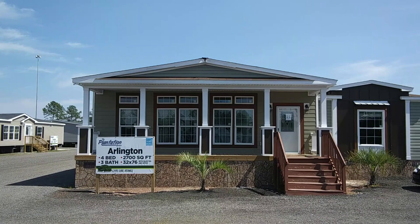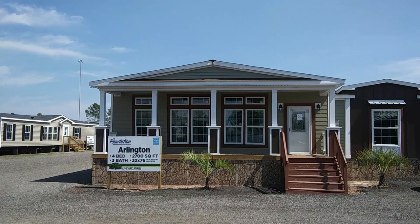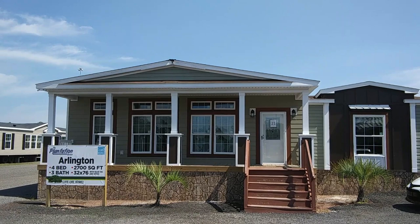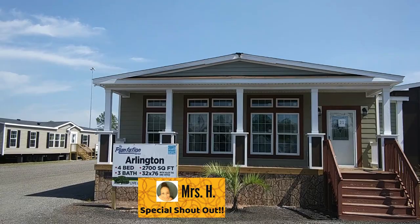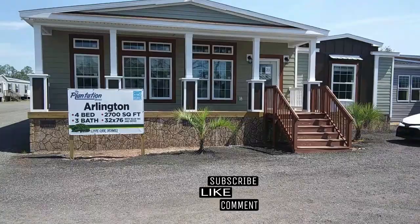Hey everybody, how are you doing today? This is Stephen with the Vine Mobile Home Central. Today's video, we are going to be touring the Arlington. I've actually toured this model home before, and I'll put a link up in the iCard above. This time, it is pretty much complete, so all the trim out is done and everything. This is also a requested video for one of our subscribers, Mrs. H — special shout out to Mrs. H. If you are new here, be sure to subscribe to the channel and hit that notification bell any time I upload a video.